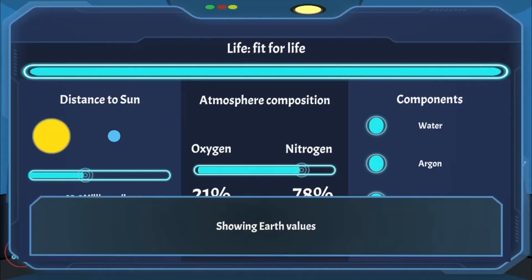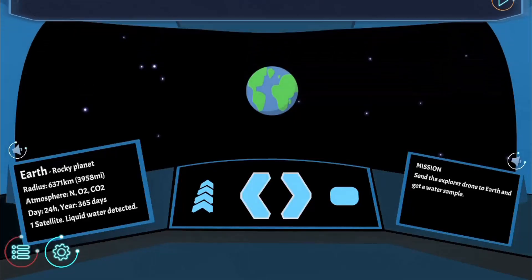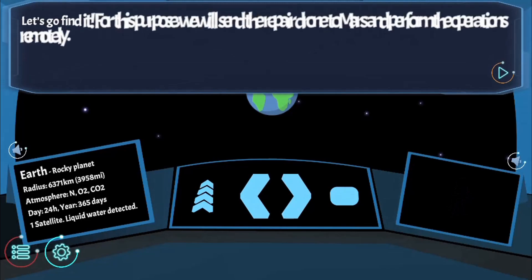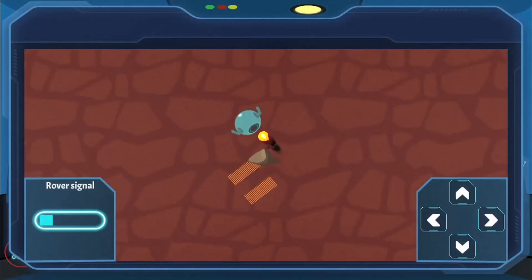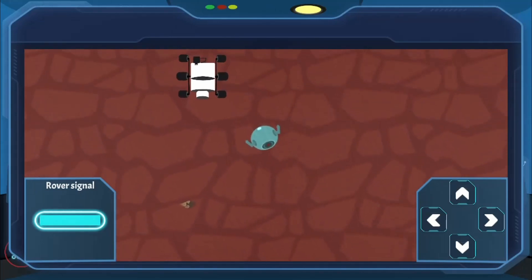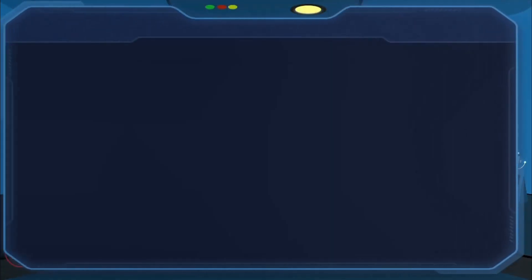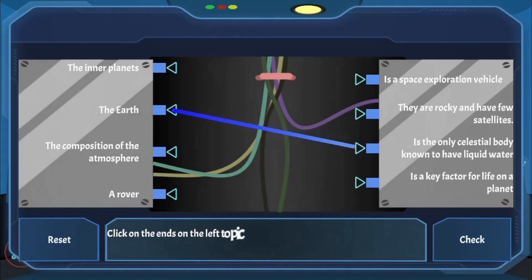Use the mouse to click on different buttons to help solve science questions about the characteristics of different planets. Complete all the levels to win the game. Use your knowledge of science to complete this fun and educational game.